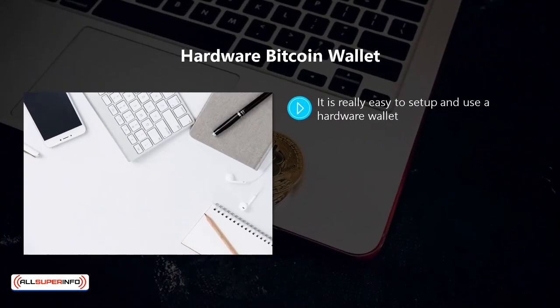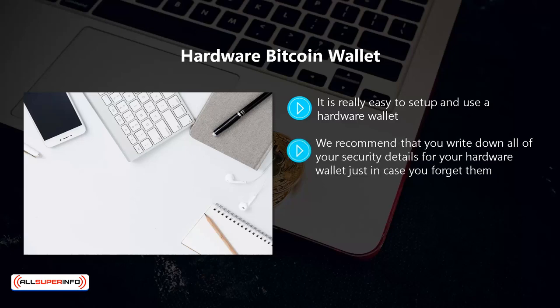It is really easy to set up and use a hardware wallet. With most hardware wallets you can set a password and PIN code, and even add recovery seed words to authenticate access and recover any stored bitcoins if you lose your hardware wallet or it stops working. We recommend that you write down all of your security details for your hardware wallet just in case you forget them.